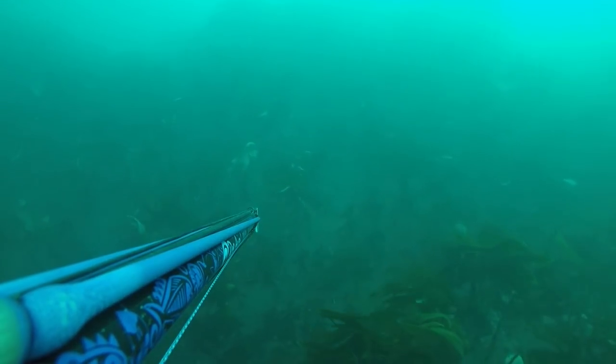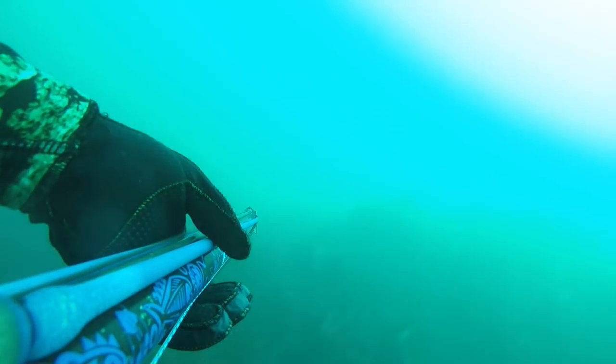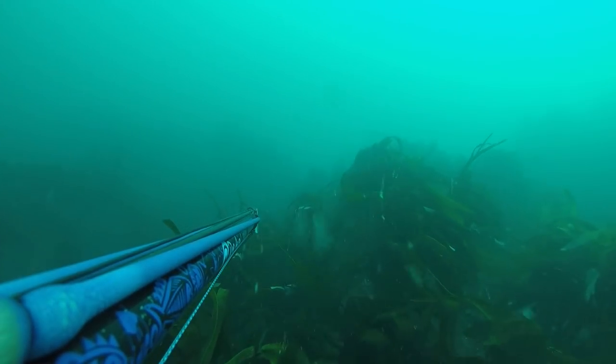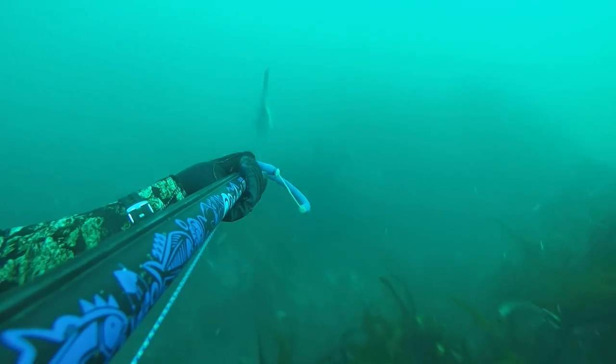Had a little look at the structure and was cruising along when I bumped into this mullet, having a little look at the kelp. Put a spear in that one as well. So a couple of pollock and a mullet on the boat from the reef.